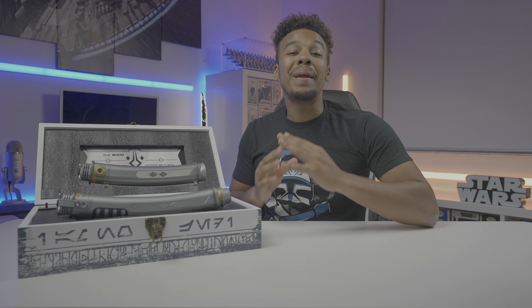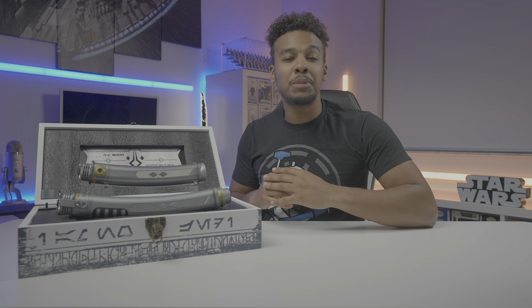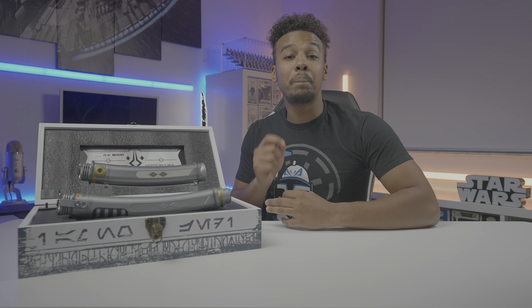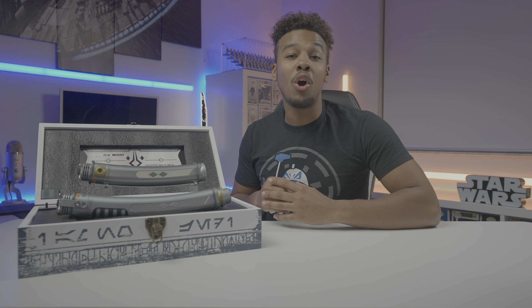Disney decided to drop a huge bomb on us a couple days before May the 4th, by announcing that there was going to be a 6,000 piece limited edition Ahsoka Tano Legacy Lightsaber box set. Many fans and collectors, including myself, have been wanting and anticipating the re-release of White Ahsoka Tano Legacy Lightsabers, especially after her live action debut almost a year and a half ago in Season 2 of The Mandalorian. And although long overdue, we finally have it back and I could not be happier.